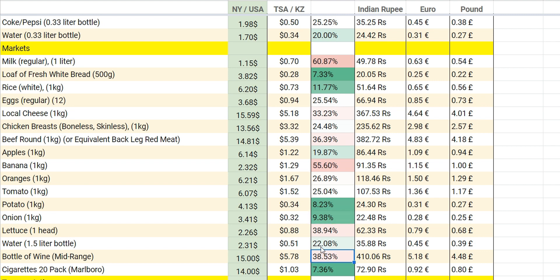Wine is super cheap here. If you buy a local Kazakh brand wine, you can get it for maybe $3 to $4. But if you want a good imported wine, it costs around five to six US dollars. Cigarettes are also super cheap — the main reason is they don't pay any tax, and you can buy any amount without limits.